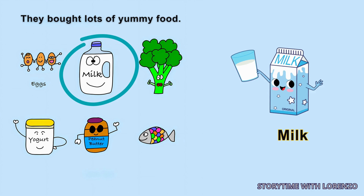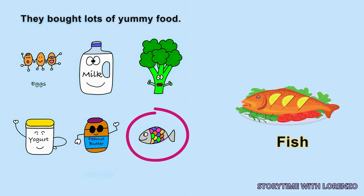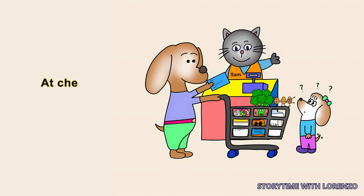Eggs, milk, vegetables, yogurt, peanut butter, fish. Total: $20.